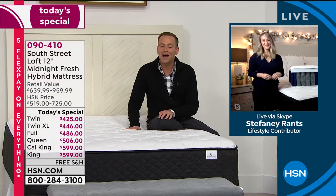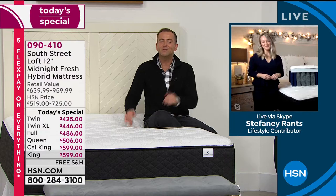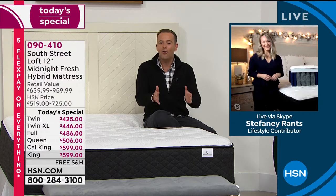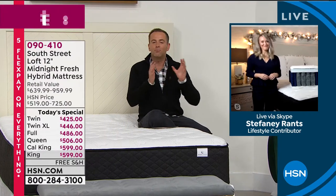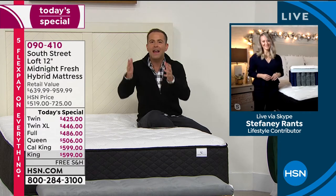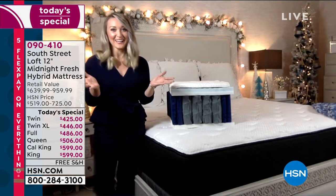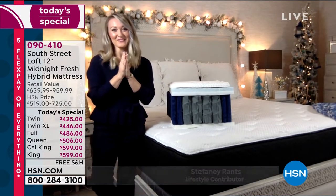Stephanie, I'm excited to see you. Happy holidays, first and foremost. This has been in the works for a while — you guys have taken our most popular South Street Loft mattress ever and made it even better. Who would have thought that was possible? Great to see you, Adam, as well.